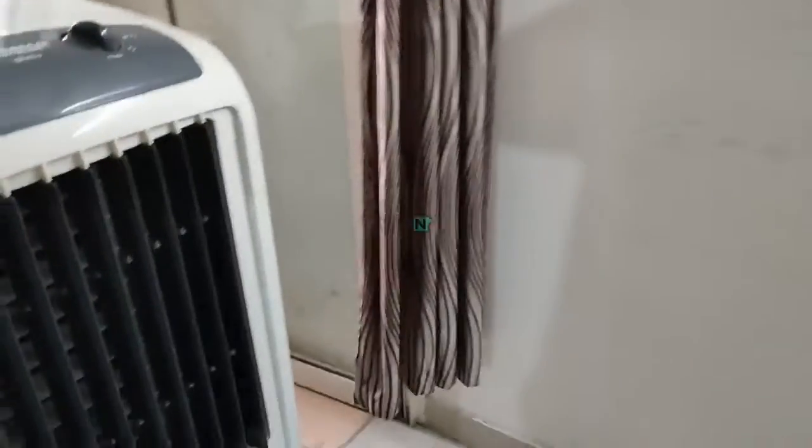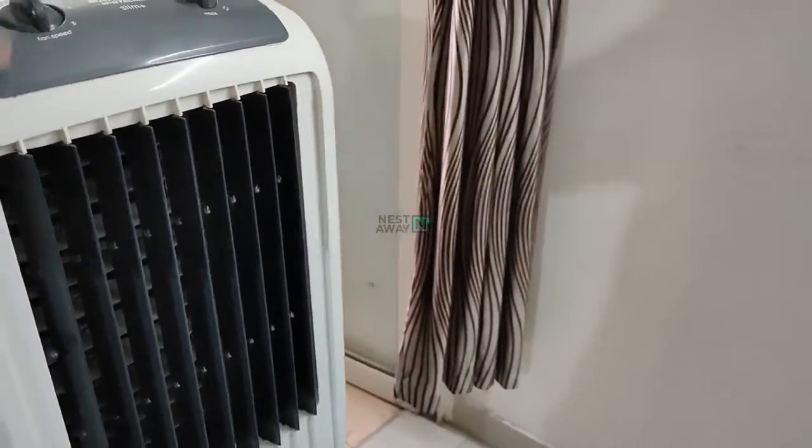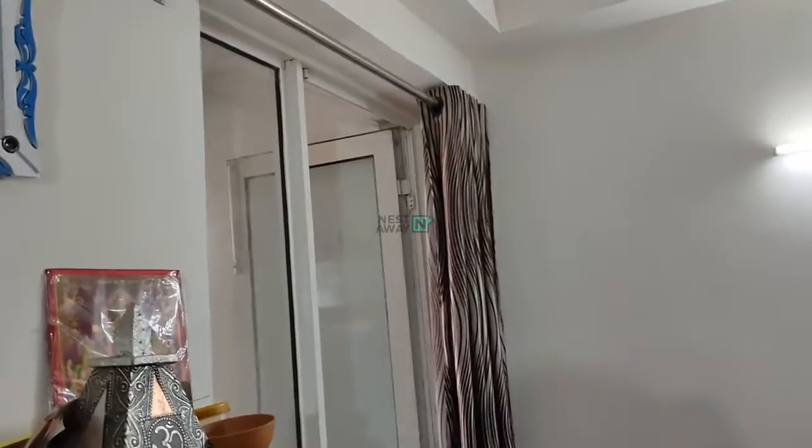Cupboards. Fan — working. Cooler working. Curtain rods and curtains.